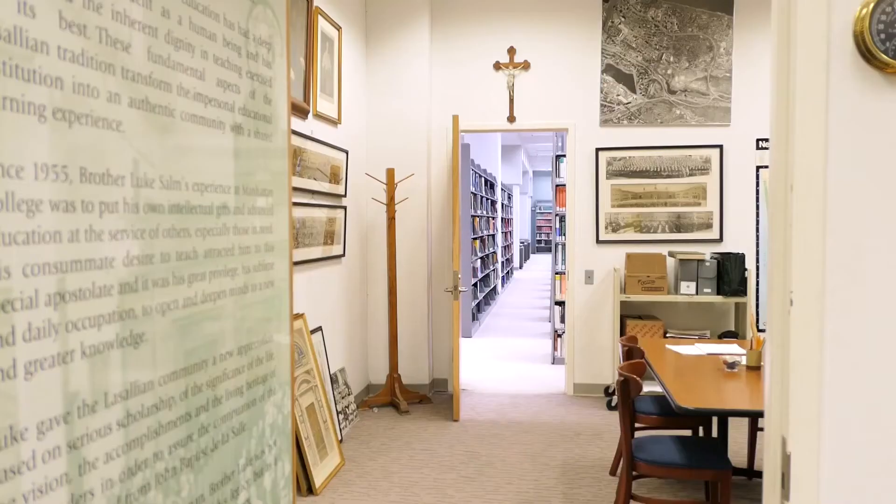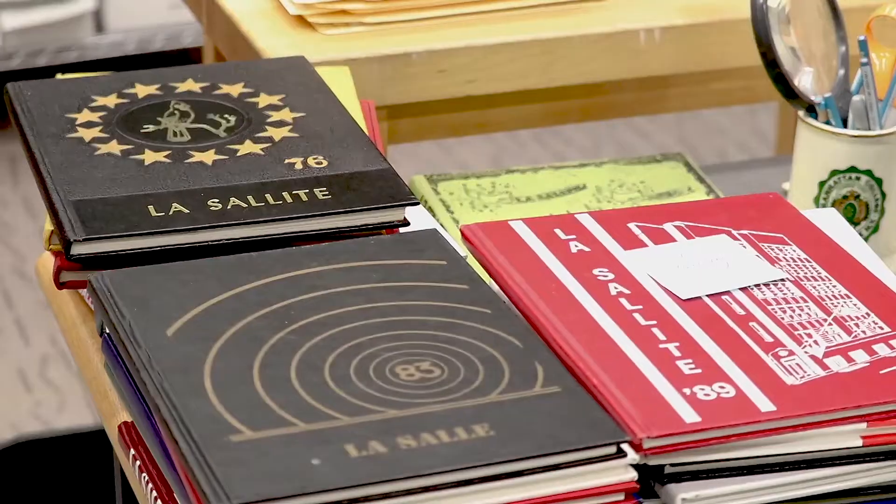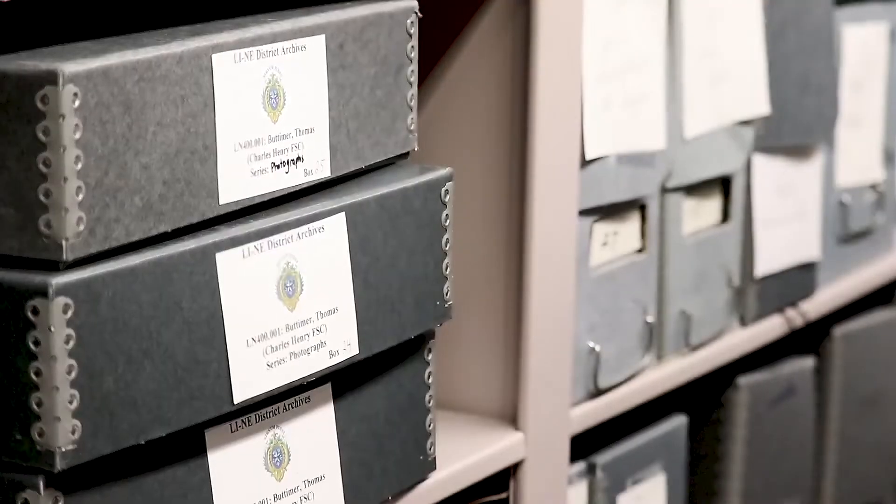The archives on the second floor contain the fascinating historical records of Manhattan College and the Brothers of the Christian Schools.